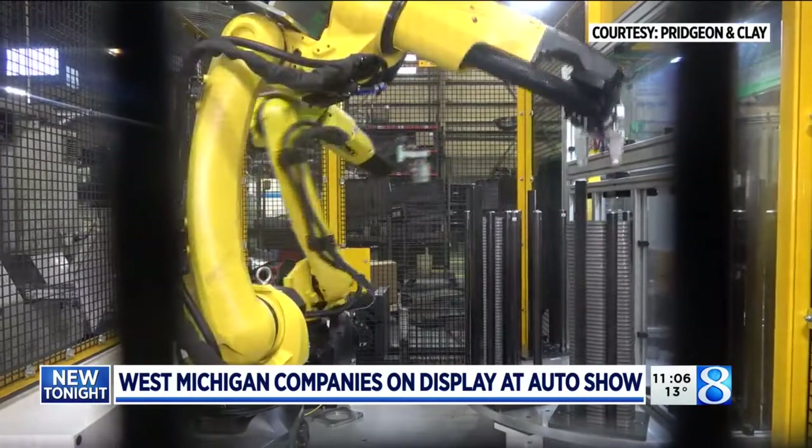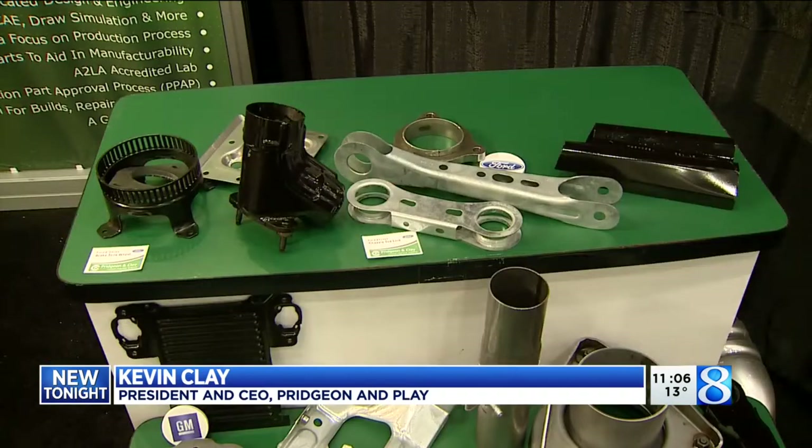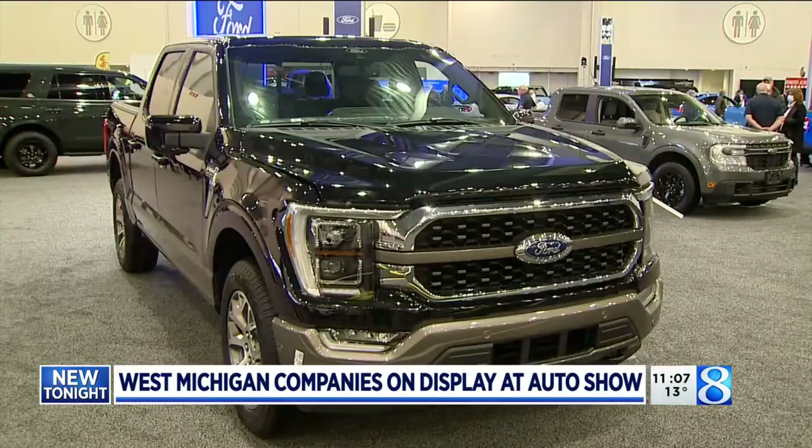We are a huge provider of metal stampings to mostly the exhaust area of the car, but expanding out into other areas of structure — braking, chassis, a whole bunch of different things. So you may not see the part produced by the company at the auto show, but they're here.